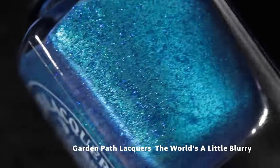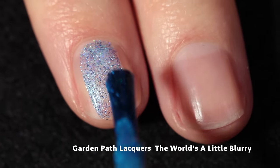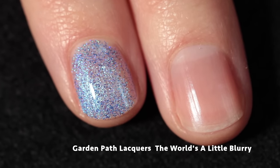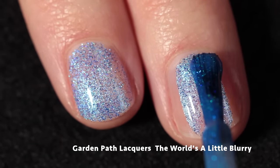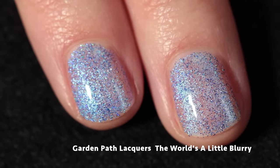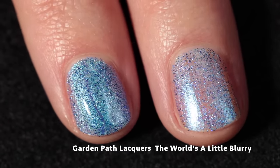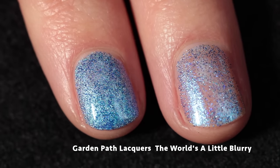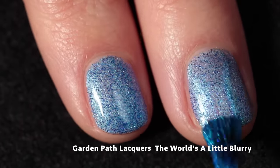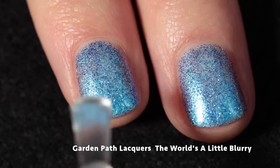Next up we have Garden Path Lacquer — The World's a Little Blurry. This one is inspired by the puzzle game Elo Milo, specifically the levels where Elo and Milo cry so much they end up underwater. Elo Milo also inspired the Billie Eilish song of the same name — very cool. This one is an ocean blue jelly accented with blue holographic micro glitter, blue to purple shifting finely milled shimmer, and blue to green aurora shimmer. It's like one of the coolest polishes — I absolutely love it and love what Garden Path Lacquer does every month.